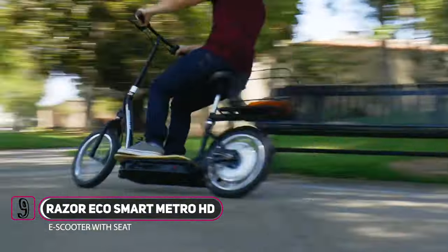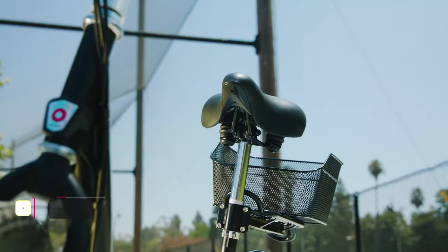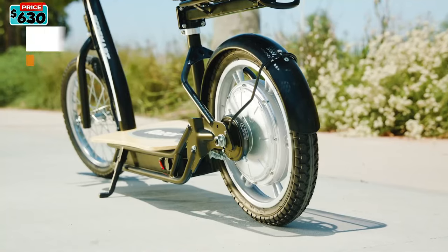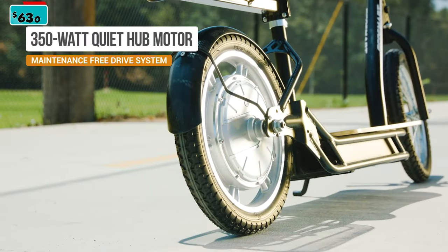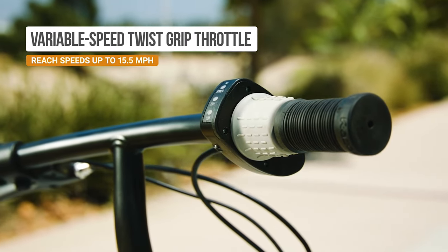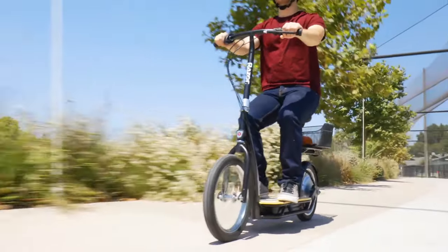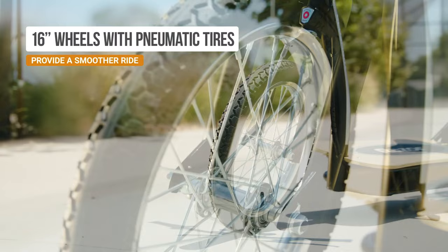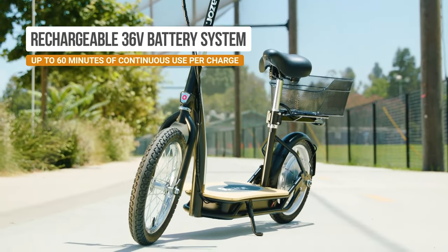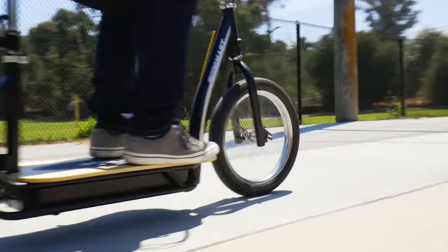Meet the Razor EcoSmart Metro HD. It comes with a comfortable padded seat and wide bamboo deck for plenty of footroom, making it a versatile scooter perfect for neighborhood or cross-campus trips. Its 350-watt motor has a maximum speed of 25 km per hour or 15.5 miles per hour. With a simple steel tube construction and large 16-inch spoked wheels, and powered by a 36V rechargeable battery, you'll be able to glide along for about 19 miles or approximately 30 kilometers.